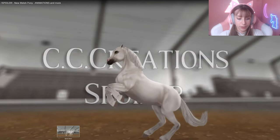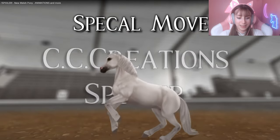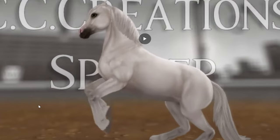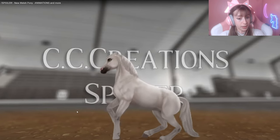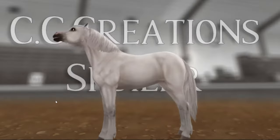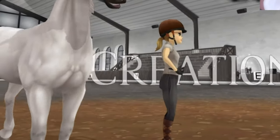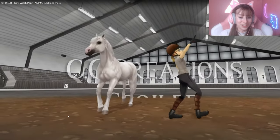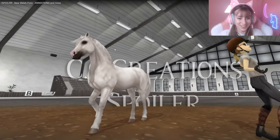This looks like it's going to be their special move — I do like it. It's like a little dance, a prince dance! I love the dance, it's so cute.